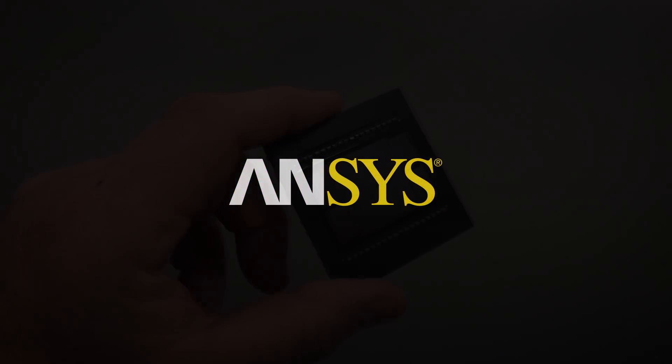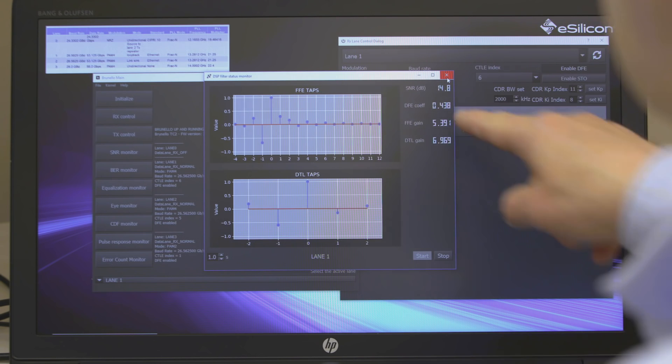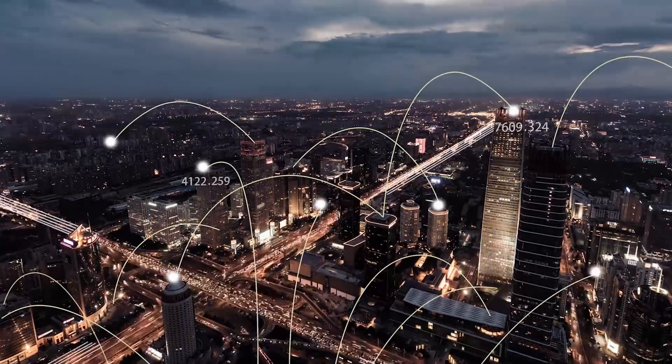These silicon chips often are not chips at all — they're actually systems in package. We focus on several markets including data center, artificial intelligence, networking, and 5G infrastructure.